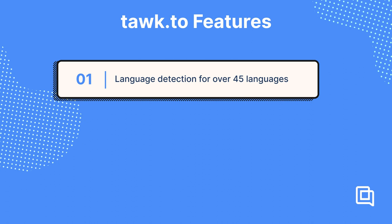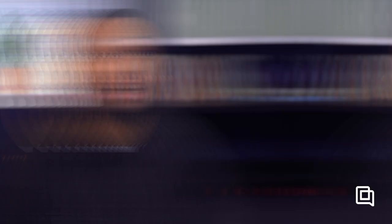TalkTo's live chat solution has plenty of features, like language detection for over 45 languages, sentiment tracking, video messages and screen sharing, message scheduling, and in-chat payments. But TalkTo won't help you with emails, social media comments, DMs, and any other customer communication. TalkTo is completely free. The only charge is paying $19 per month to remove 'Powered by TalkTo' from your chat widget, and that's completely optional.